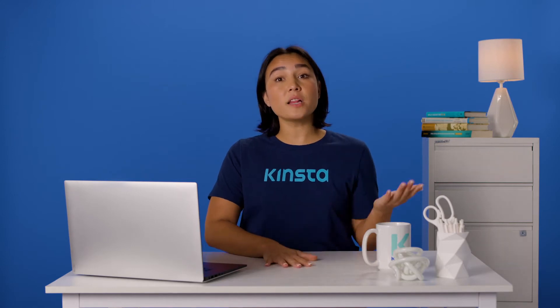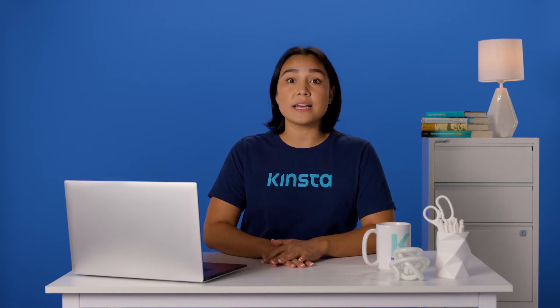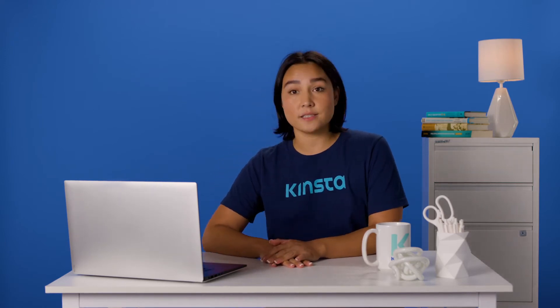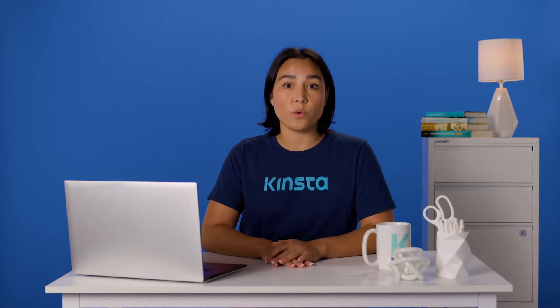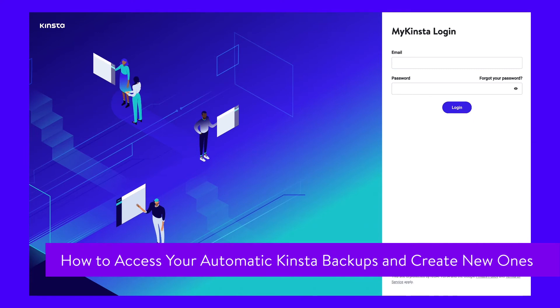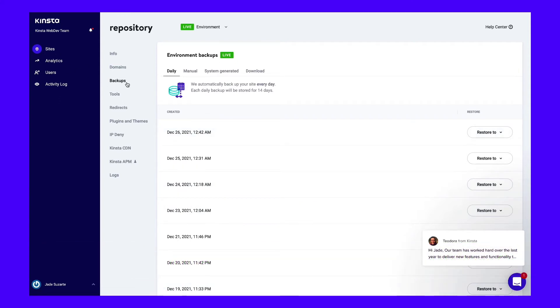That's not the only type of backup we offer. We'll show you how to access your automatic backups and how to use DevKinsta to create local copies of your website. If you're not a Kinsta user, we recommend checking in with your web host about your backup options. It may handle the process for you or point you towards ways to do it manually. The first thing you need to do is log into your MyKinsta dashboard. To see an overview of your existing backups, select your site and navigate to the Backups tab. Kinsta stores automatic backups for up to two weeks.